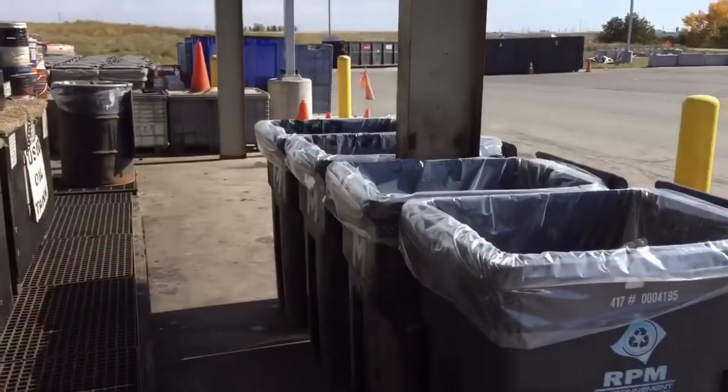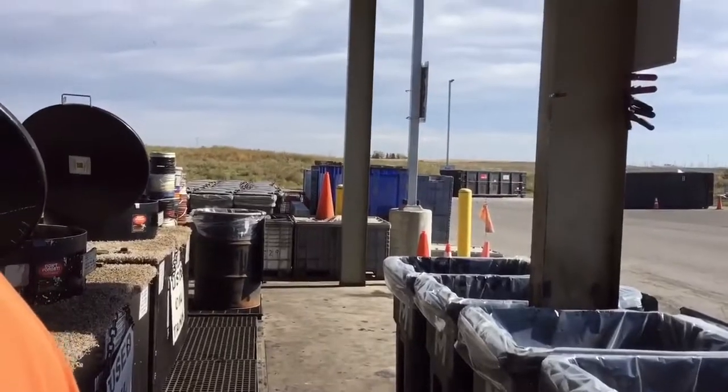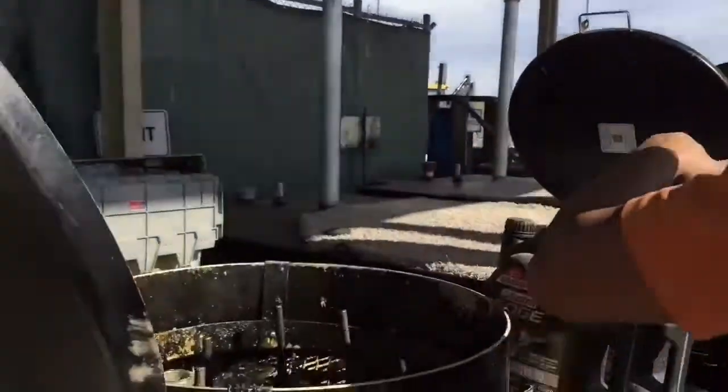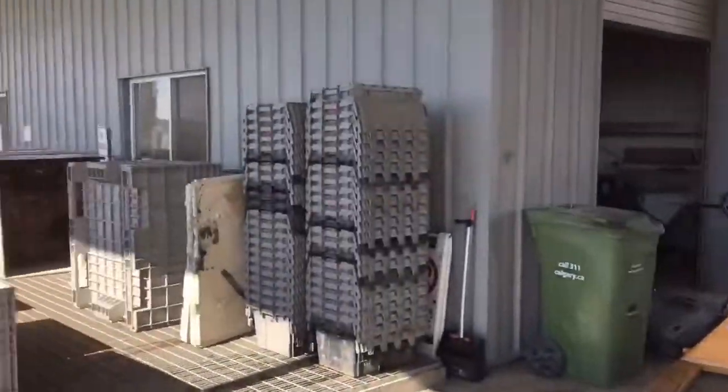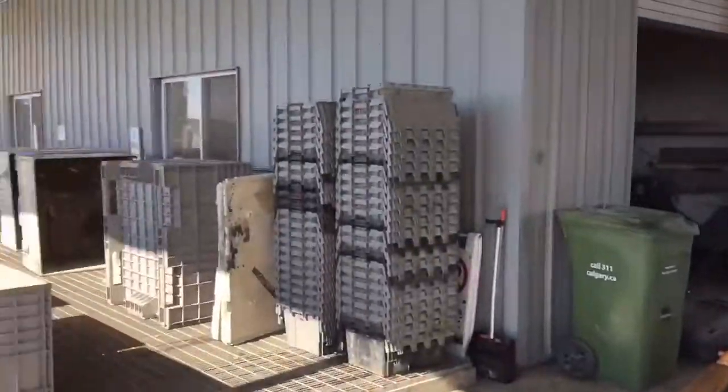Mukhang sila lahat ready, organized. Makikita madumi dito sa landfill — it's all organized.